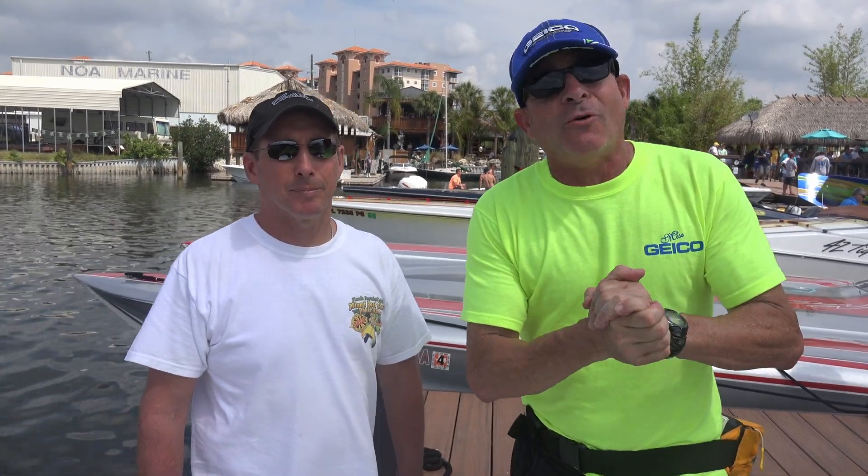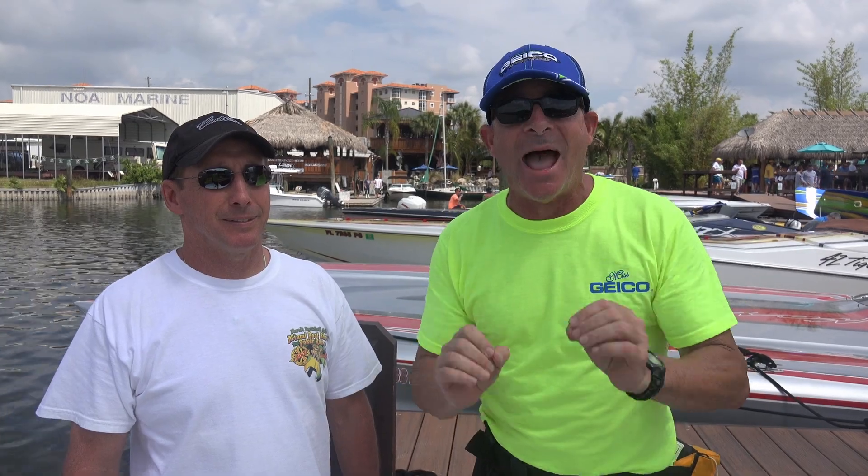Hey everybody, this is Brett. We're back here right now having a great time. This is one of our first stops at the getaway in St. Petersburg. Now we told you a little bit earlier we're going to show you the biggest, the baddest beast on the water — and folks, you're standing on it.